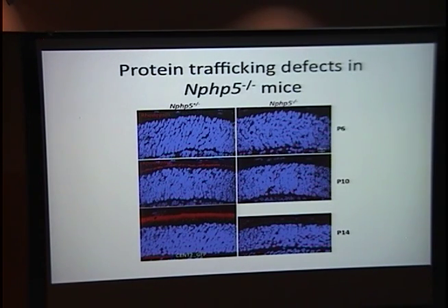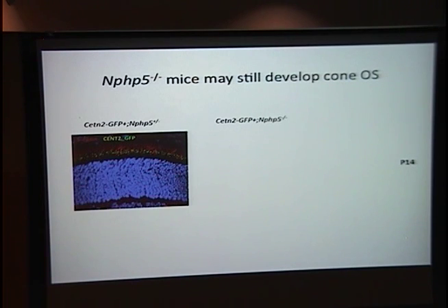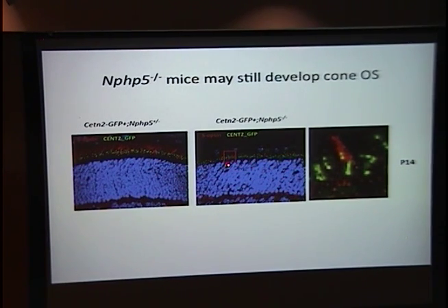The protein trafficking defect does not appear to be a global phenomenon — there seems to be specificity. In cone cells, even at a stage where rhodopsin is absent from rod outer segments, we still see evidence of normal trafficking of cone pigments such as S-opsin. This suggests that the primary cell target of NPHP5 mutations is rod cells, and cone cells may be preserved, only degenerating secondarily after rod cells have already died. This distinction may be very important for designing therapeutic strategies.